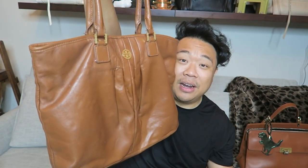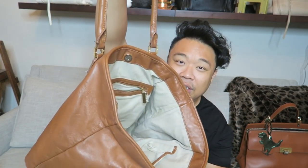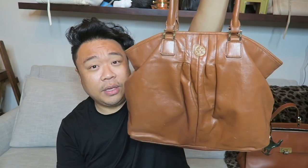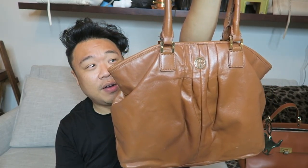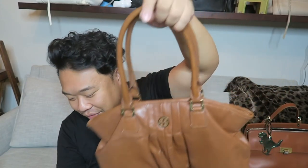This doesn't have a crossbody strap, but you can easily attach one — attach one right here and then one in the back — and then you can carry this bag crossbody. The interior is in pretty good shape, just a couple little pen marks in there. It has a zipper pocket and then two open pockets. And this guy was only $15, which is a steal! Just needs a little bit of conditioning and cleaning and I think it's going to be ready to go off to a new home.